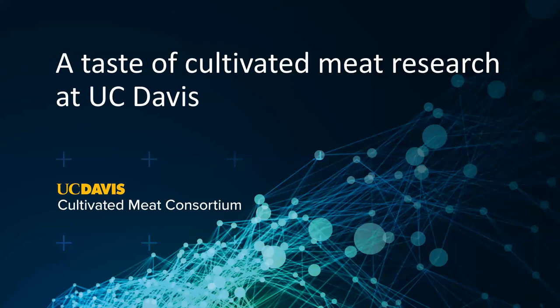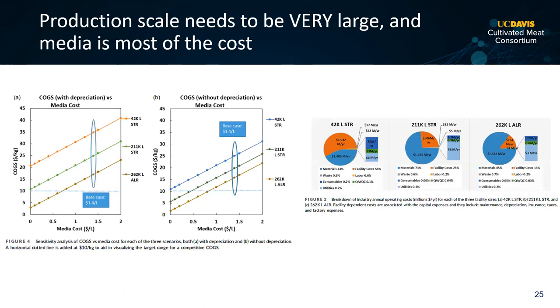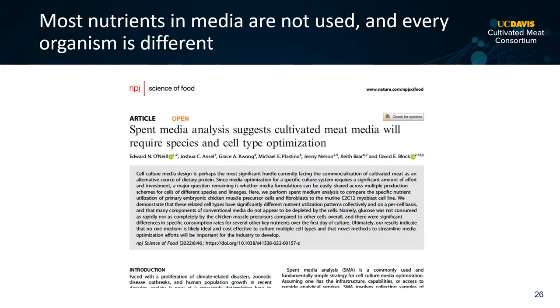Karen McDonald published a techno-economic analysis pointing to media — the nutrients — as the main cost issue in reaching cost parity with conventional animal agriculture. Her group found that production scale will need to be very large, about 10 times larger than what Genentech is doing, which is already the largest in the world for animal cell culture. And when you get to that scale, media costs are the predominant costs in the product.